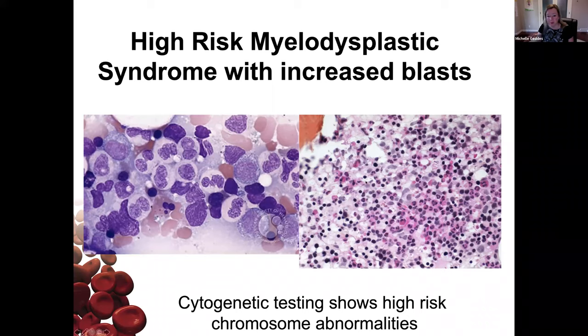We do a bone marrow biopsy and it shows she has an abnormal bone marrow. Instead of being empty, it's actually quite full — more full than it should be for her age. We expect bone marrow to be about 100% minus your age in cells, so she'd be about 45% cells, but this marrow is almost completely packed. On the right is a normal young person's marrow with red cell precursors, white cell precursors, all different sizes. On the left, there's an increase in white blood cells that look abnormal — that's called dysplasia. Cytogenetic tests showed high-risk chromosome abnormalities. For aplastic anemia, it's the opposite — the bone marrow is empty and you're just not making cells at all.